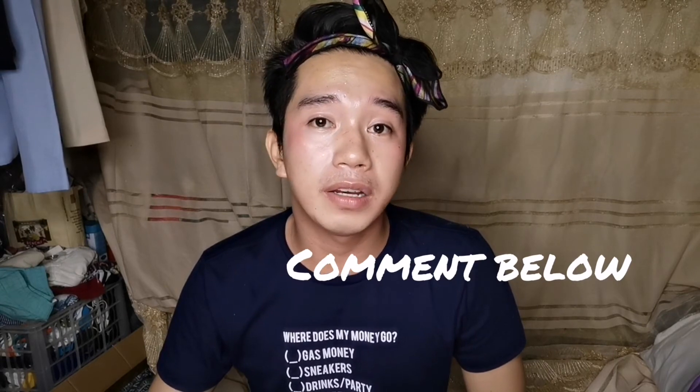If you have any questions or clarifications, comment below. There are a lot of fakes out there — you can buy the original on Shopee, Lazada, or any stores here in the Philippines. Again, you can see the difference between the original and the fake.